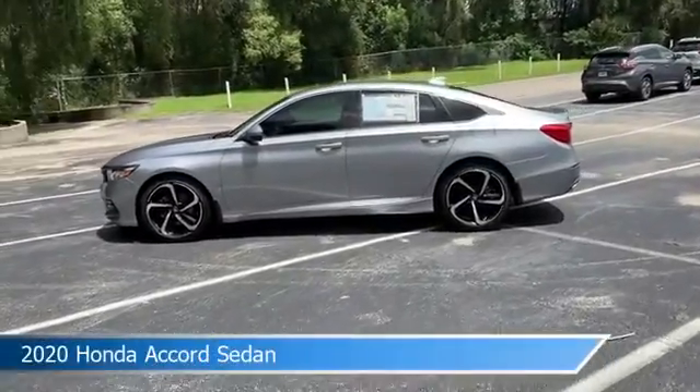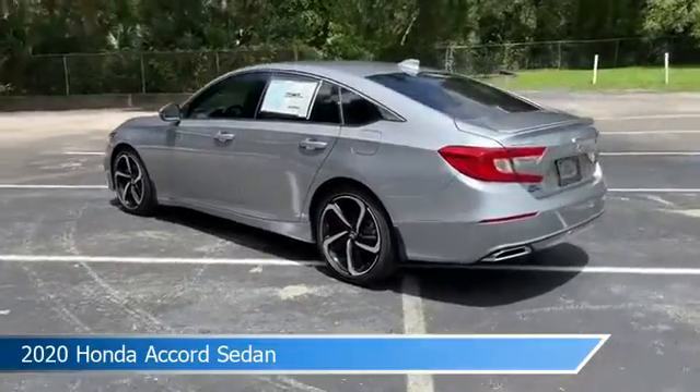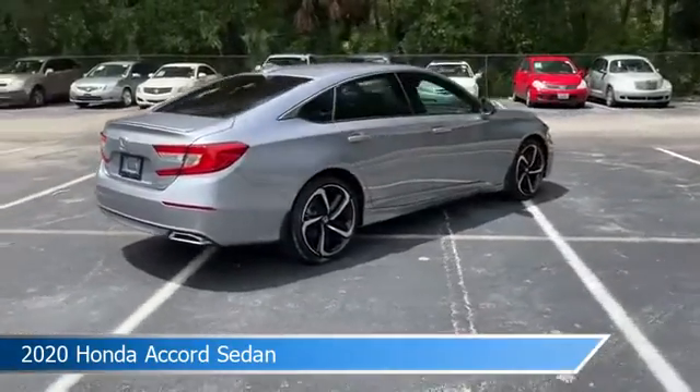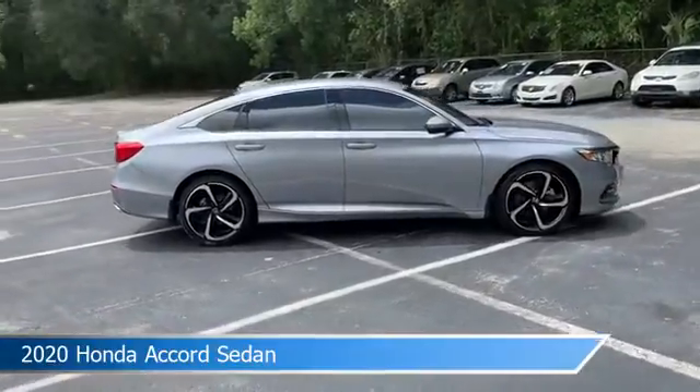Take a look at this 2020 Honda Accord sedan, equipped with a variable transmission in lunar silver metallic. This car comes with some great features including adaptive cruise control, brake assist, alloy wheels, Android Auto, and more. Come in and check it out today.